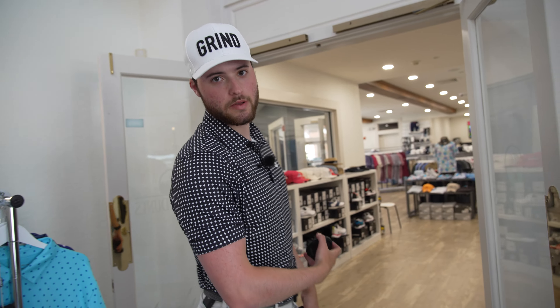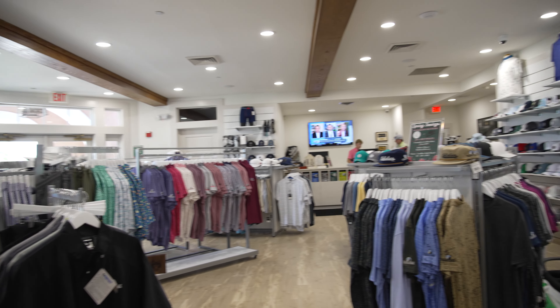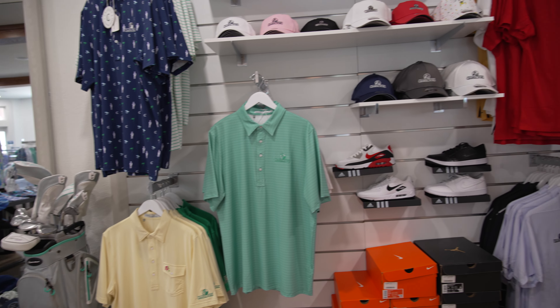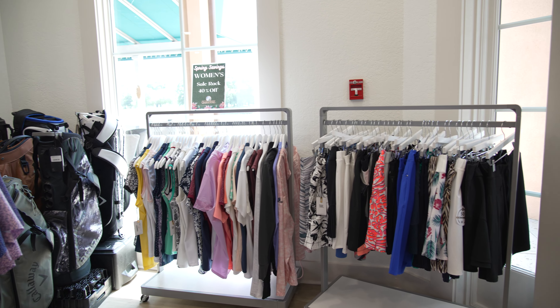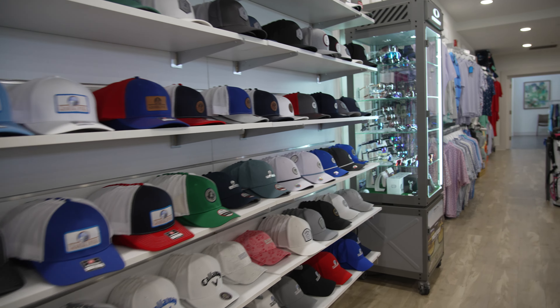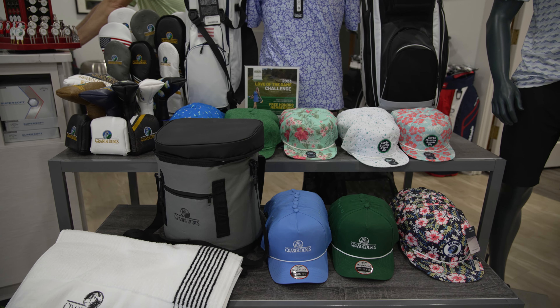Let's take a look at the pro shop here at Grand Dunes — really nice. They just renovated it and this place is super nice. They have clubs, shoes, even some Jordans, a bunch of different polos, more polos, sale racks, everything you could imagine. Whole hat wall, sunglasses, belts. Really solid pro shop here — they just renovated it, so definitely come stop in and take a look around.